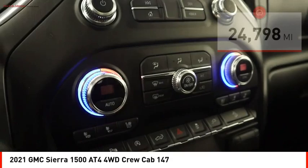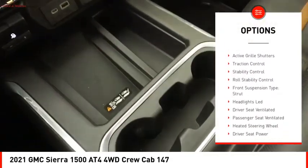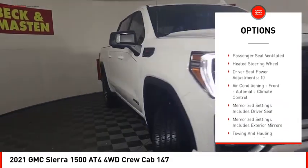Here are some of this vehicle's great options: power windows with safety reverse, hill descent control, tailgate step, remote engine start, cargo bed light, LED.